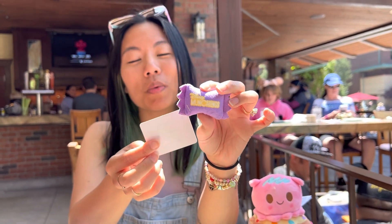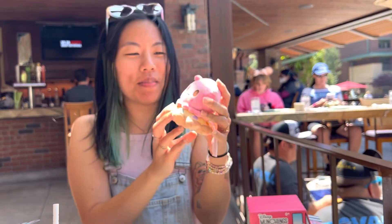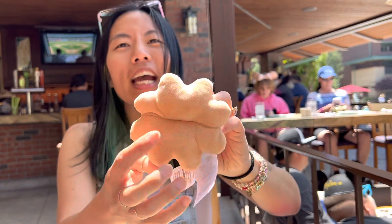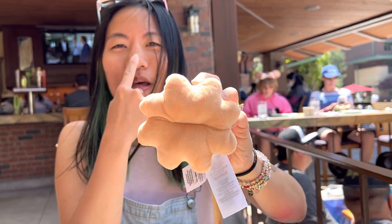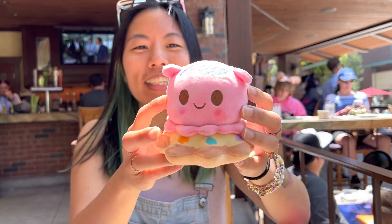She comes with a little candy packet and it says Disney Munchlings — oh, this is cereal sprinkles. It comes with cereal sprinkles and a little Mochi Donut, which actually isn't a hole at the bottom but they tried to make it, so that's fine. Look at how cute she is on top of it.